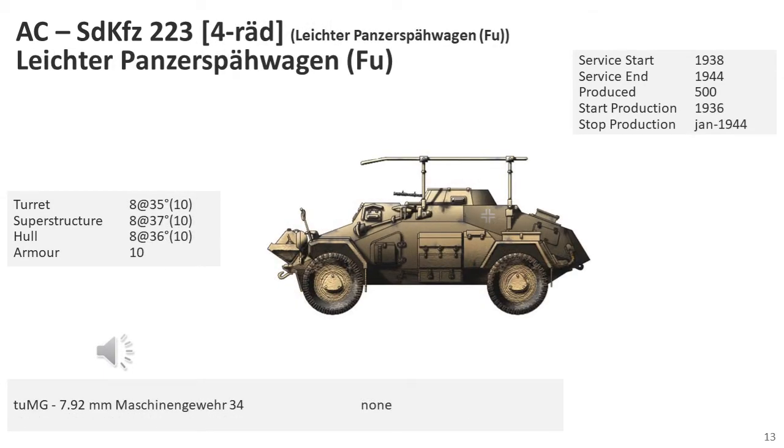The SD KFZ-223 was an armoured car with similar features to the SD KFZ-221, but with the addition of a frame antenna and a 30-watt medium-range radio set. Later versions were equipped with the improved 80-watt radio set. It was originally armed with an MG-13, but in 1938 this was changed to an MG-34. The crew was increased to three by the addition of a radio operator. Production ran from 1936 to January 1944, with at least 567 vehicles produced for the Army.